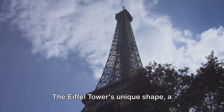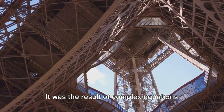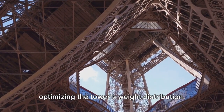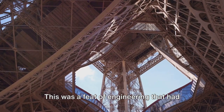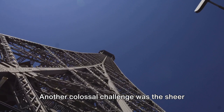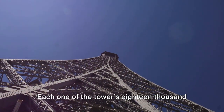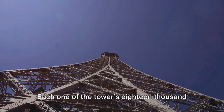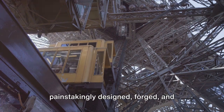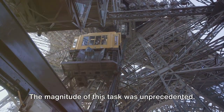The Eiffel Tower's unique shape, a revolution in design, was not just for aesthetics. It was the result of complex equations aimed at reducing wind resistance and optimizing the tower's weight distribution. This was a feat of engineering that had never been attempted on such a scale before. Another colossal challenge was the sheer number of individual pieces that made up the tower. Each one of the tower's 18,038 individual iron parts was painstakingly designed, forged, and prepared for assembly. The magnitude of this task was unprecedented.